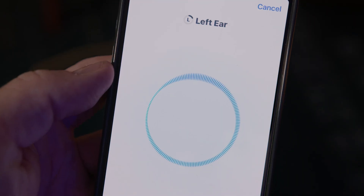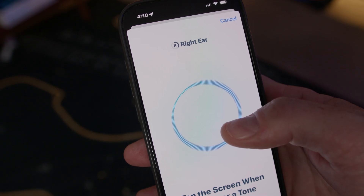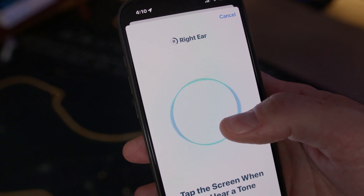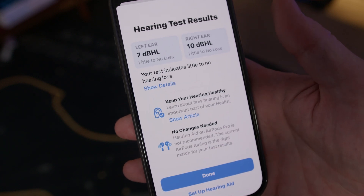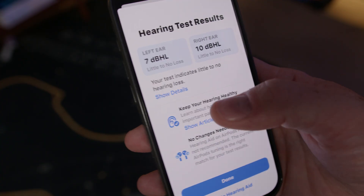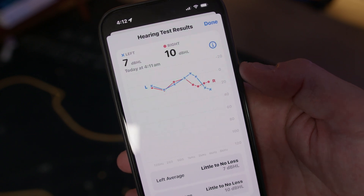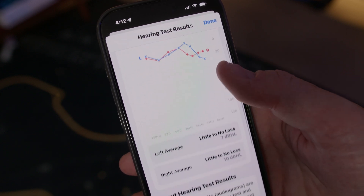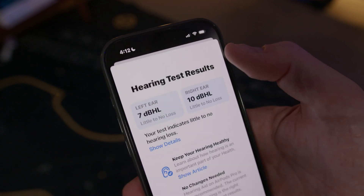Essentially, you hear these little chirps — little sounds at different frequencies and different levels — so that it can determine your hearing health. At the end of that, you get a hearing assessment. That hearing assessment shows you that your hearing is a certain level, it shows you the range left and right, and it's actually a hearing test that you could export and show to an audiologist or hearing professional if you need or wanted hearing aids.